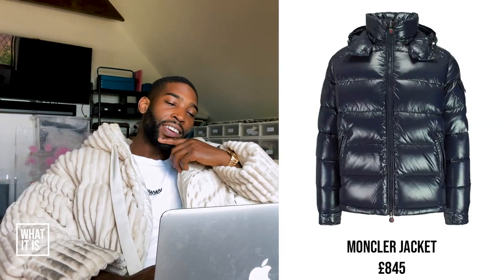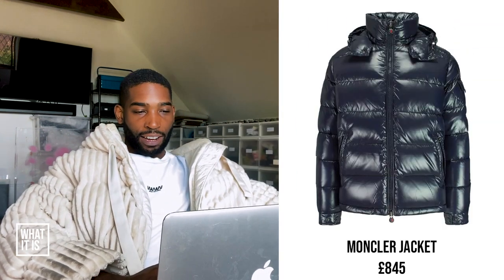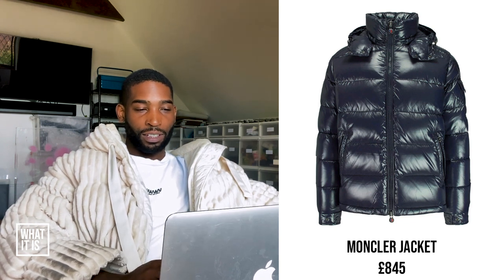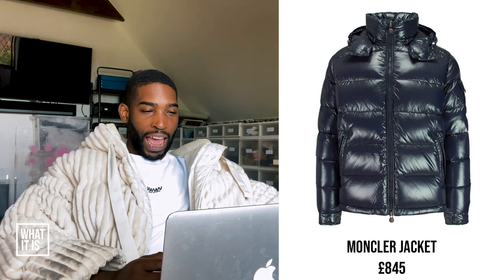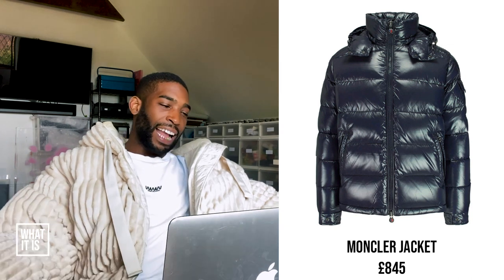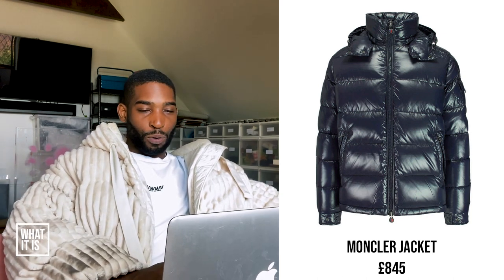So the Montclair navy jacket — I like the design, I like the colour. I think the design's pretty classic, it's like one of their classic puffers, always looks good. Anything I don't like? Nah, with this jacket I actually like it, man. I think it's pretty timeless, you can have this for a long time. It's got a bit of a shine to it, which is a bit loud, but I kind of like that actually. Trend or trash? I'm going to say this is trend.